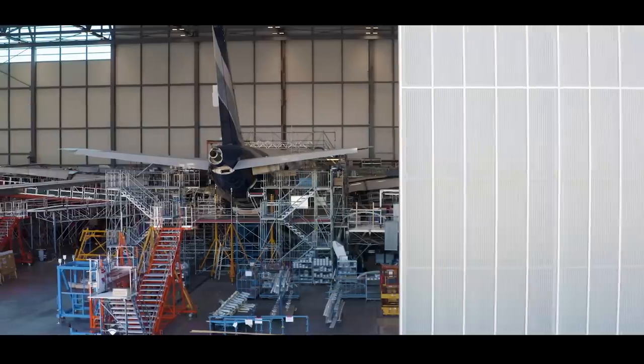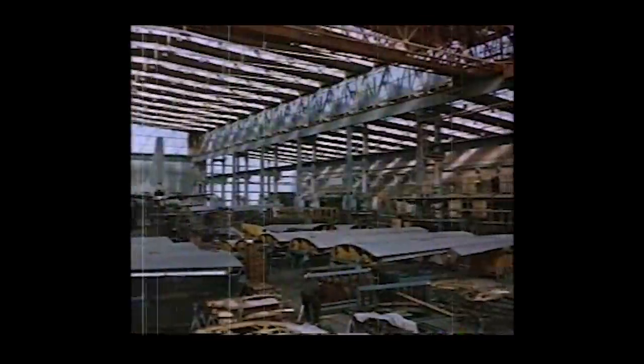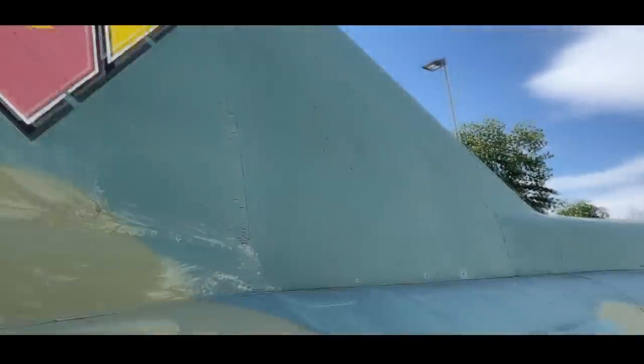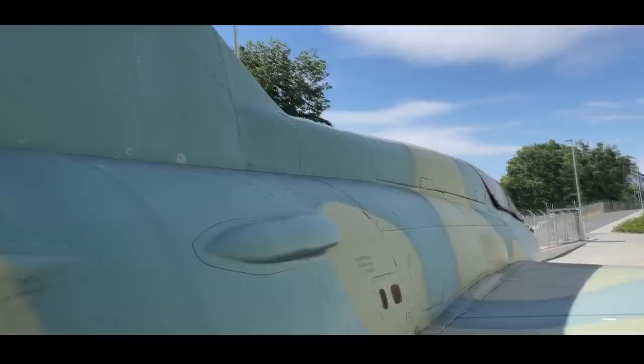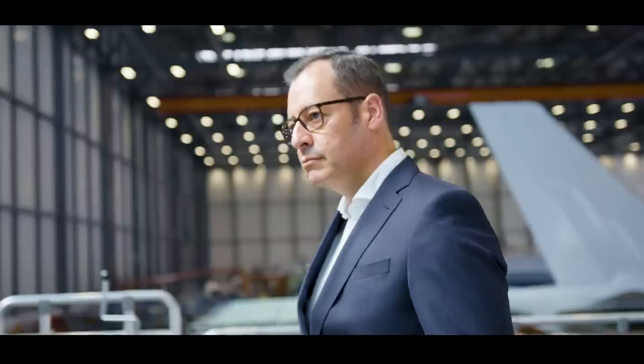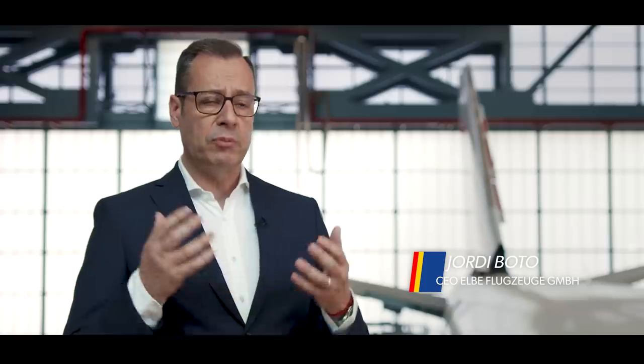In former times, EFW was developing and making its own jets. Besides that, there was a big activity around maintenance of fighter jets — MiG-21s, MiG-23s — and helicopters for the former DDR army. Since the Wall came down, the company was taken over by the predecessor of Airbus as part of engagement in rebuilding eastern Germany, and developed the site as one of the leading maintenance, repair and overhaul sites worldwide.